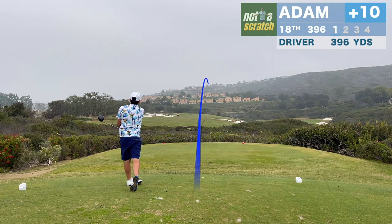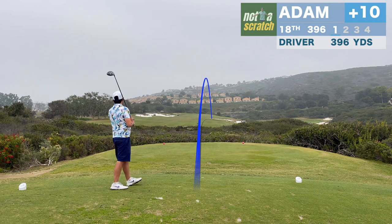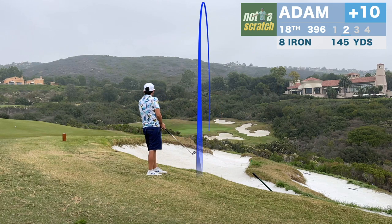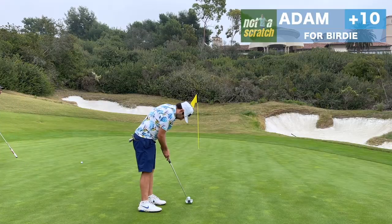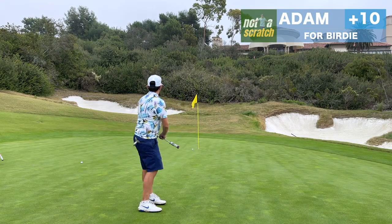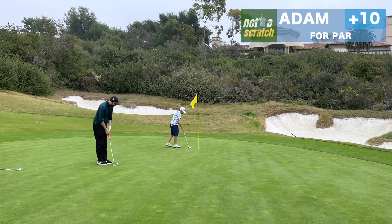18 is a great finisher here. It has an elevated approach shot that I grab one less club for, and I'm worried it's not quite going to get there. But indeed it does and leaves me about 25 feet for birdie. With the challenging greens here, I am more than happy to wind up with a tap-in for par.